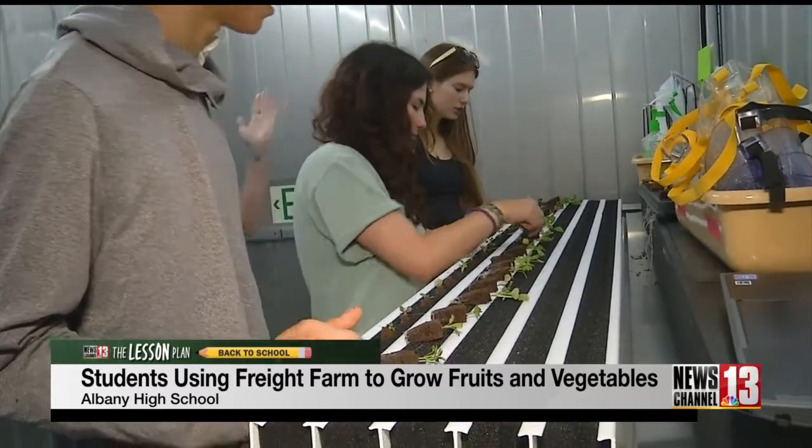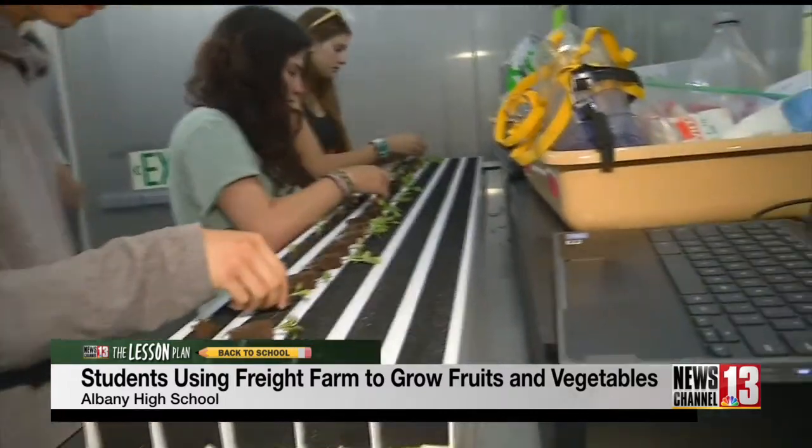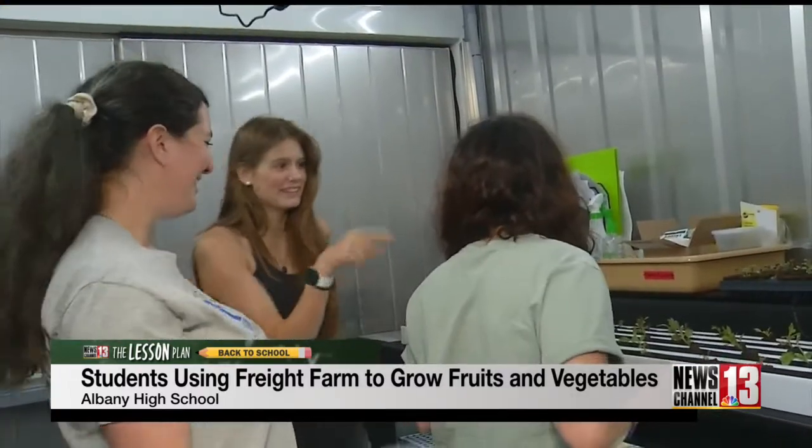If you're inspired by these students, you can get involved in this type of agriculture on a smaller scale. Do a hydroponic setup with a five-gallon bucket and just cut holes in the top. It doesn't have to be something big and high-tech like this. Caitlin Irla, News Channel 13.